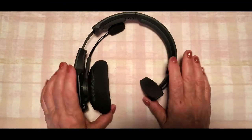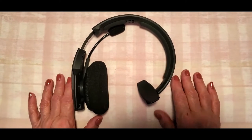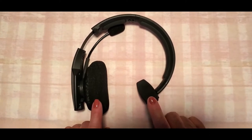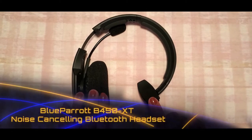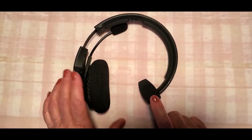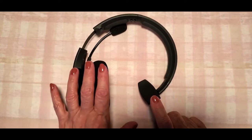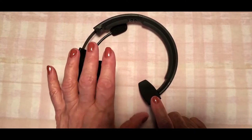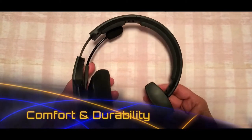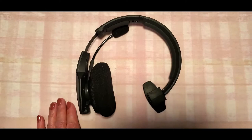Hi folks, Carol Ann here from SassyTownHouseLiving.com. I wanted to share with you today a new product that I got. It's this awesome headset from Blue Parrot — the Blue Parrot B450XT — and it's one of the most popular headsets to date from the company. This next generation model addresses two critical features for the user: comfort and durability. I wanted to go over some of the specs with you and let you know exactly what you'll be getting.